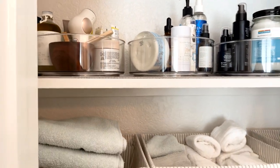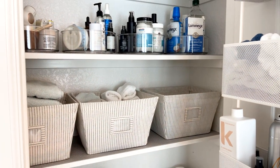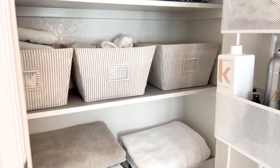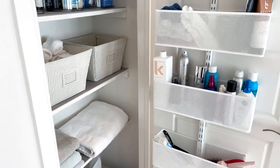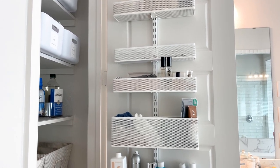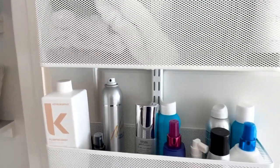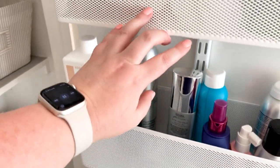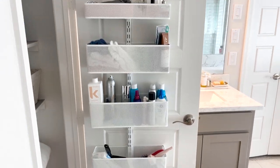These bins I got at the Container Store, but I'll link some very similar ones on Amazon. That's where we keep our towels. And then this thing on the door is also from the Container Store — these are awesome. If you have limited space, these are great because they have different sizes of baskets you can use with different heights and depths, and you can do all sorts of things. I'll link some of those so you can see what they look like.